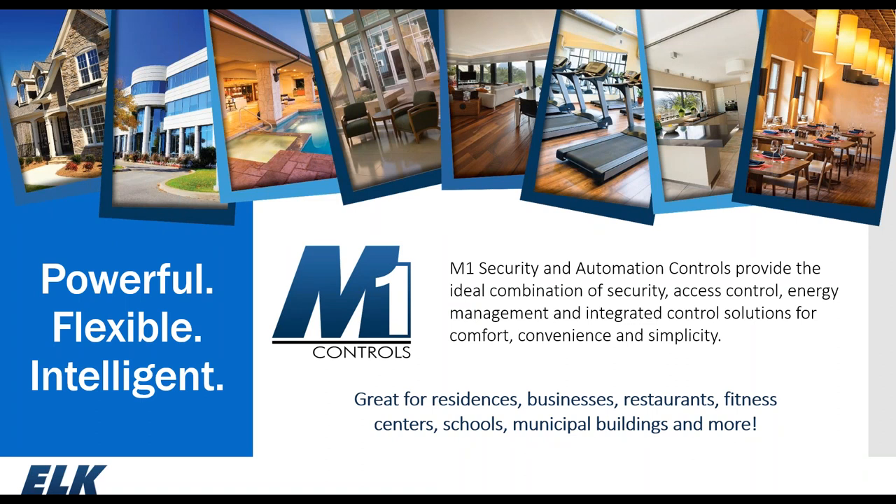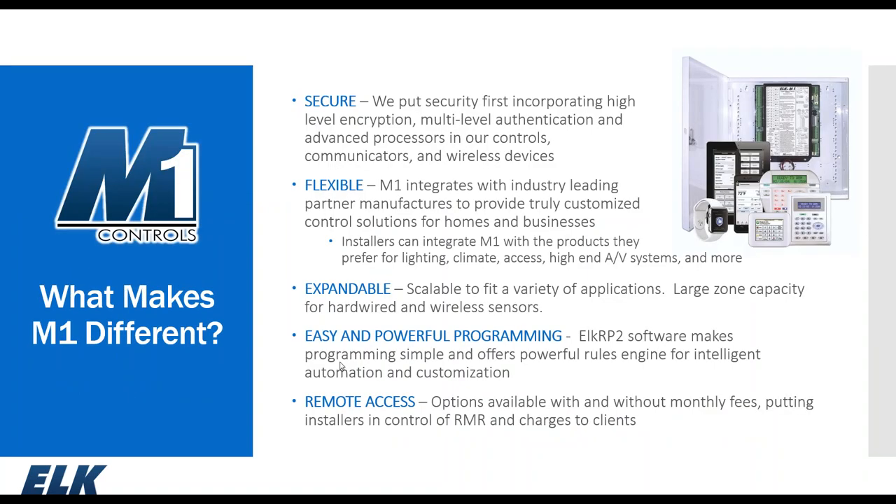We feel like we've created a system that is very powerful, flexible, and intelligent. The M1 security and automation controller is the ideal combination for security, access control, energy management, comfort, convenience, and simplicity. We put a lot of emphasis on high levels of encryption and multi-levels of authentication in our processors, controls, communicators, and wireless devices.